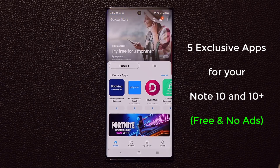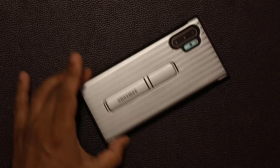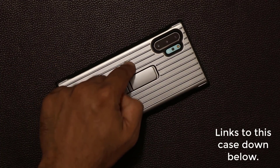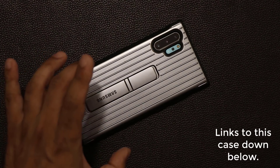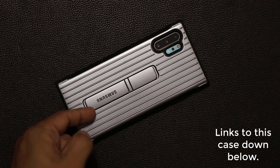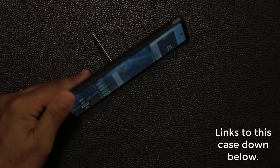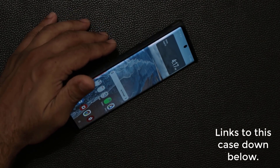Before I jump into the details, if you want to know what case I'm using for my Samsung Galaxy Note 10 Plus — this is the Note 10 Plus — I'm going to drop a link to this case down below. It's a rugged, protective case and it's not that big. It also has a beautiful kickstand so you can watch movies. I'll drop a link down below.